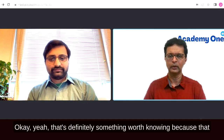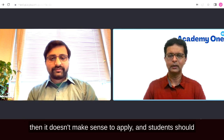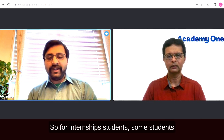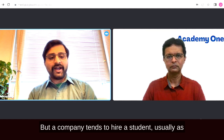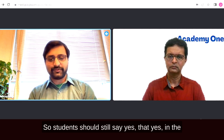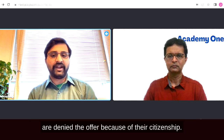Knowing H-1B sponsorship history saves significant time and effort. Students should also be honest when answering the sponsorship question in job applications. For internships, some students say they don't need sponsorship since they have CPT, but companies hire interns with the intent to convert them to full-time. Students should say yes to future sponsorship needs — many make the mistake of saying no and then lose an offer due to citizenship status when it comes up later.